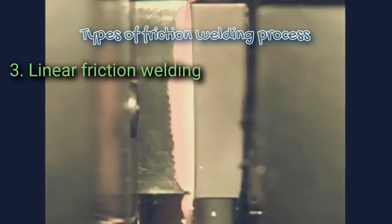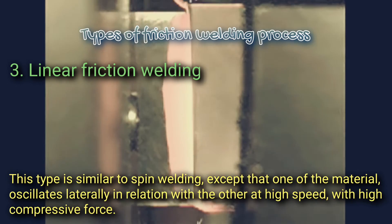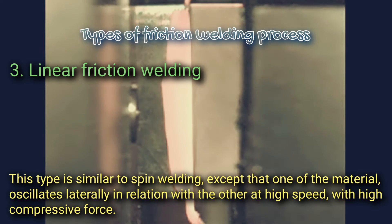3. Linear friction welding. This type is similar to spin welding, except that one of the materials oscillates laterally in relation to the other at high speed, with high compressive force.